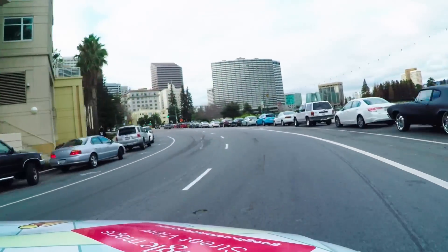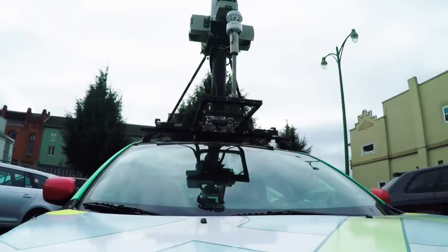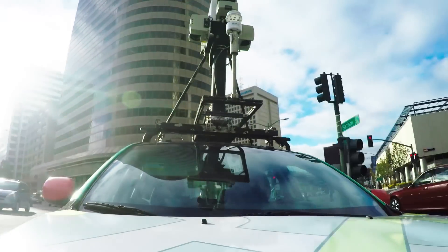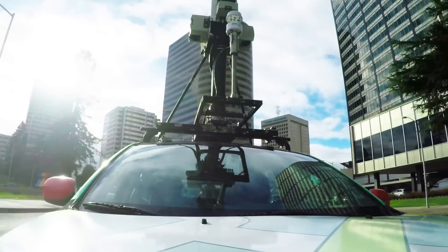When the Street View car drives around it's capturing 360 degree panoramic imagery, but with this project on top of that it's also measuring methane concentration every half second as the car drives down the street.